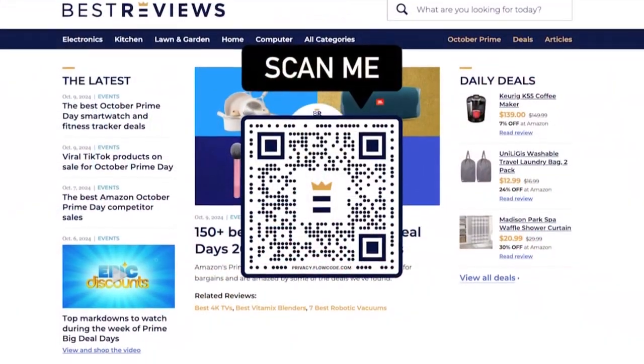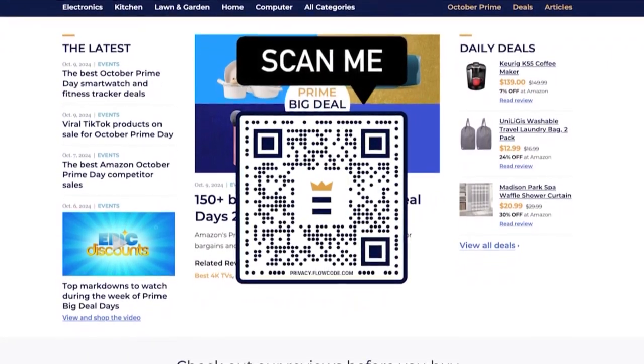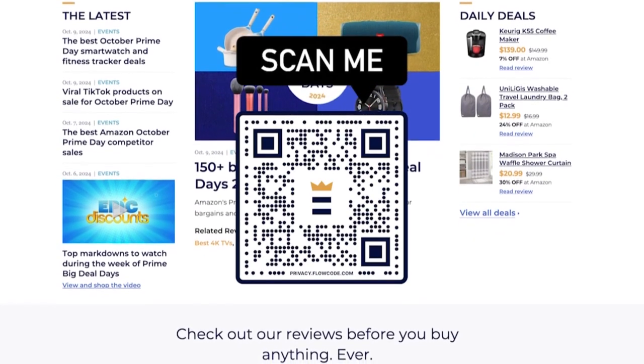Thanks so much for having me. Best Reviews is owned by our parent company Nexstar. For more on these products and others, head to bestreviews.com or you can scan the QR code that you see right there on your screen.